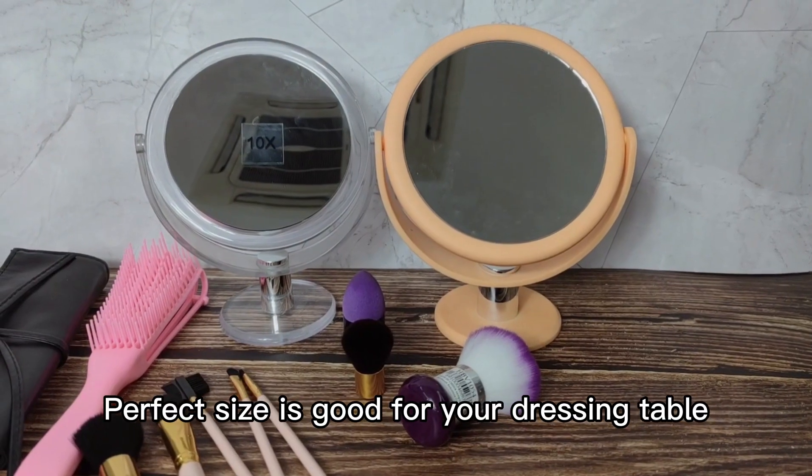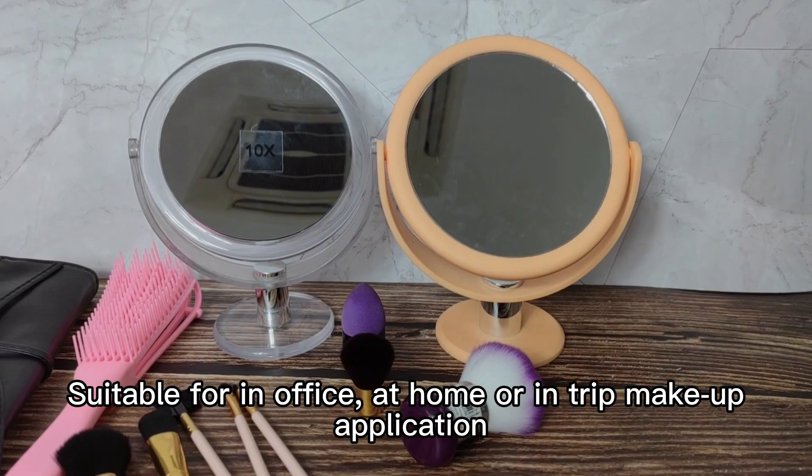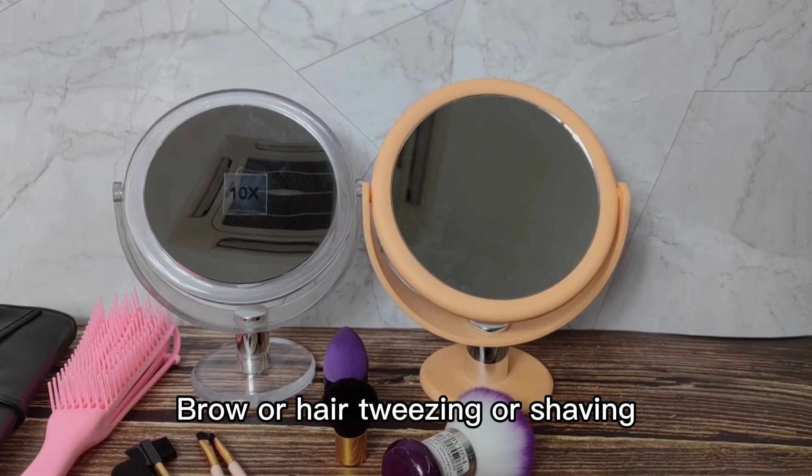The perfect size is good for your dressing table, suitable for in-office, at-home, or in-trip makeup application, skin care or facial cleaning, brow or hair styling, or shaving.